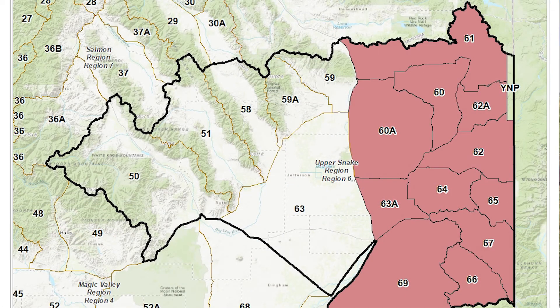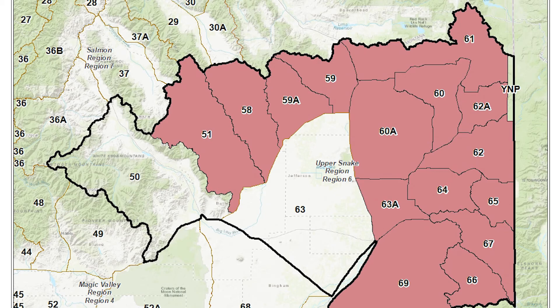For the last several years here in the Upper Snake region, we have been collecting CWD samples on the eastern border of our region in the Palisades, Island Park, and Caribou DAUs. For the 2020 hunting season, we are increasing our sample focus area to include all game management units within the Upper Snake, with the exception of Unit 50 and Unit 63.